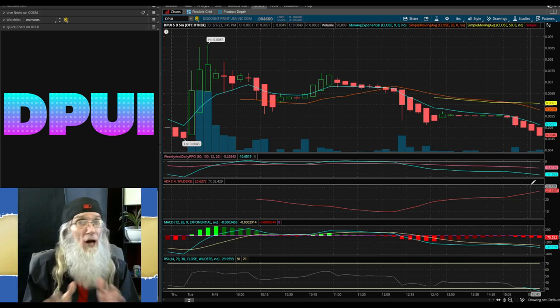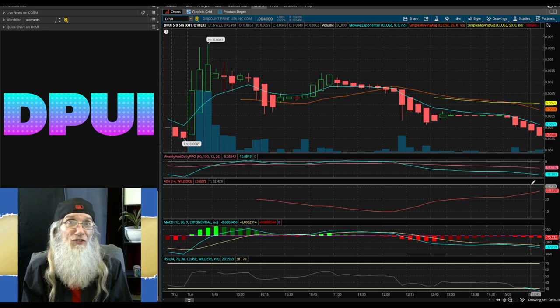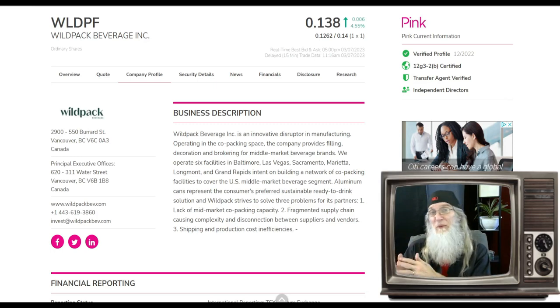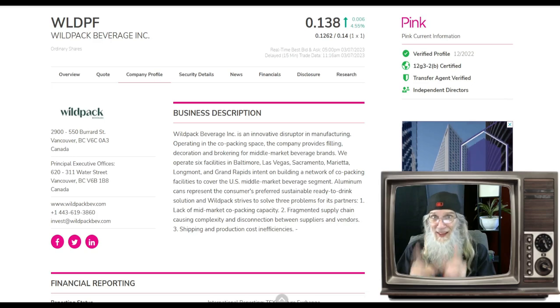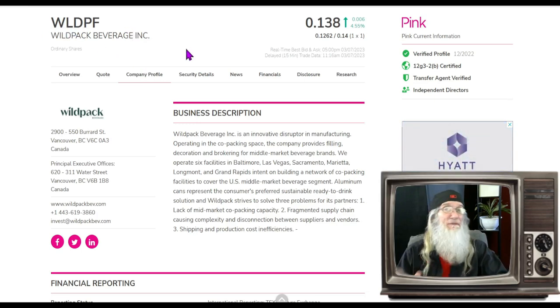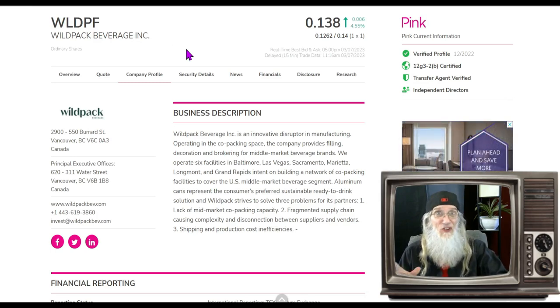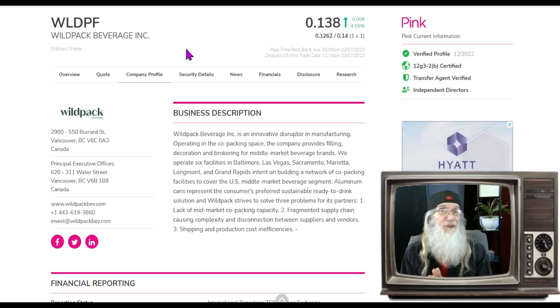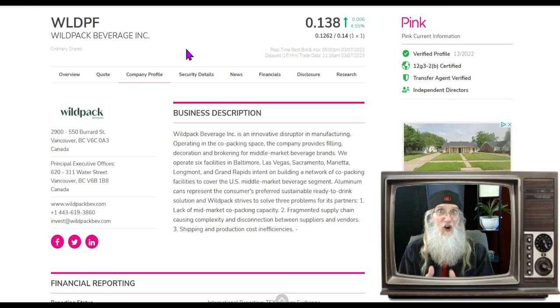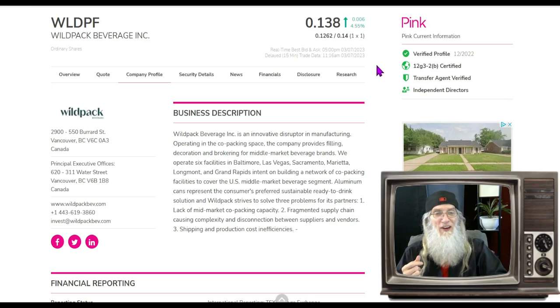Do your own due diligence — you may find even more exciting information. This next stock is a perfect segue: while the first company was printing on paper, this one is printing on aluminum cans. This is Wild Pack Beverage, ticker WLDPF. I found this one like most of our stocks — by looking at charts, and she's got a lovely chart. She hasn't got any filings and not much lingering news, but she does have a lot of hot current news. WLDPF finished today just under 14 cents with just under five percent gains.